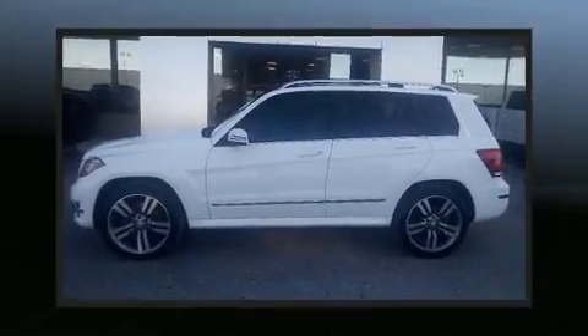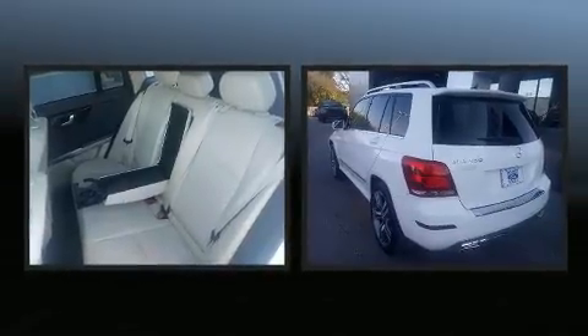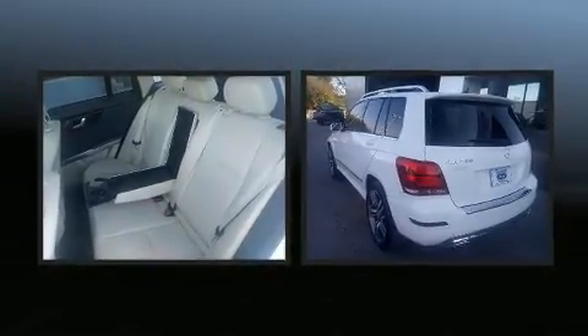Treat yourself to a test drive in the 2015 Mercedes-Benz GLK class. It features an automatic transmission, rear-wheel drive, and a 3.5-liter six-cylinder engine.